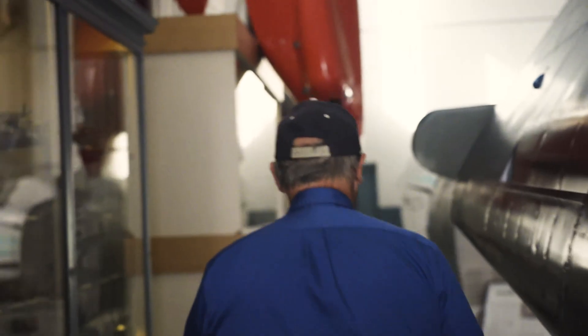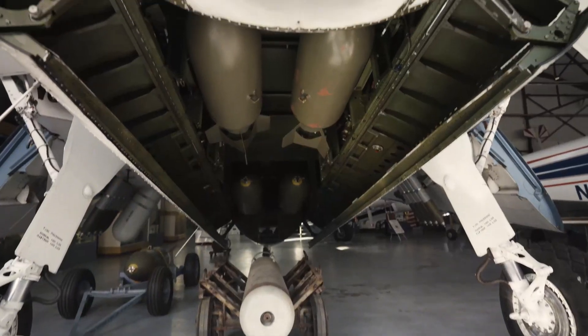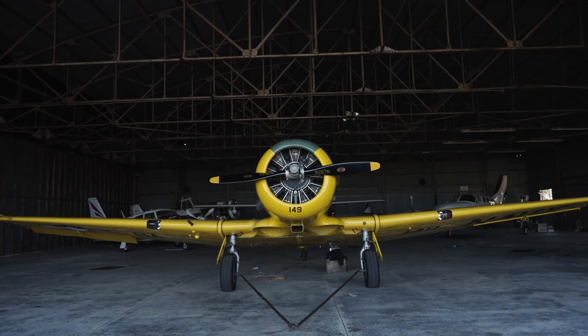The Grumman Avenger was one of the first where the wings folded back, kind of like a bird. It's a naval airplane intended to take off and land from aircraft carriers. I know I'm supposed to like electric aviation, but I really like the smell of this used fuel.